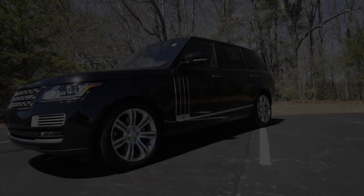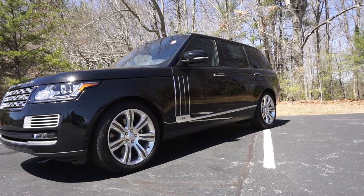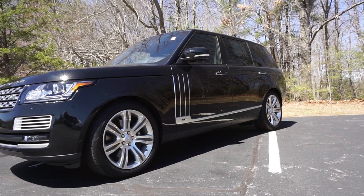That would be a heck of an experience to be chauffeured around. It'd be fun to drive, but the back seat is definitely where it's at. That is our video checking out a $200,000 Range Rover — this thing is incredible. Huge thanks to Jaguar Land Rover Asheville for providing this SUV for us today. Check out their website in the description below. Thank you all for watching, and we'll see you all next video.